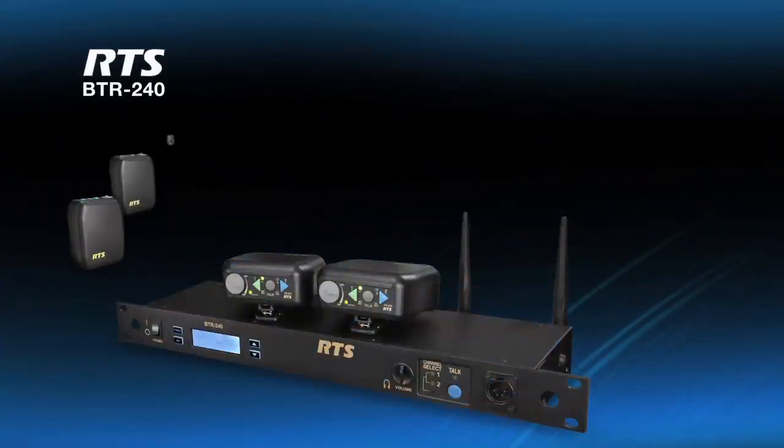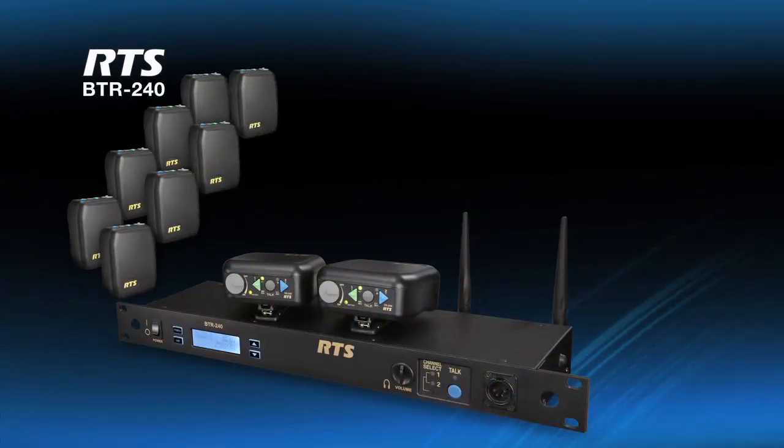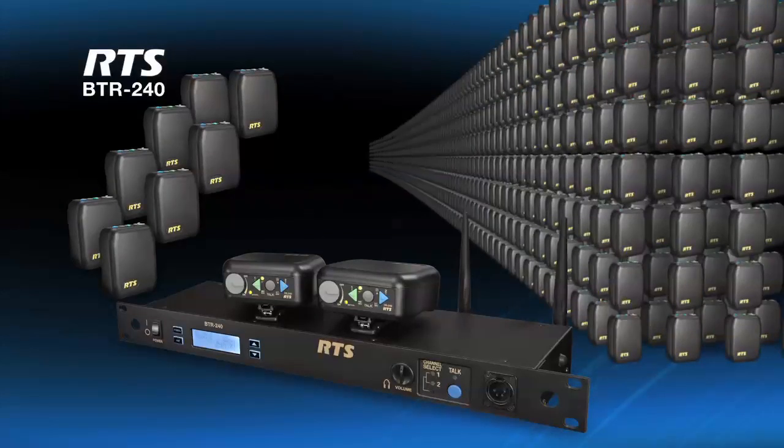With the capability to support eight full-duplex wireless TR240 belt packs, and an almost unlimited number of half-duplex belt packs, the BTR240 makes it easy to take your communications to the next level.